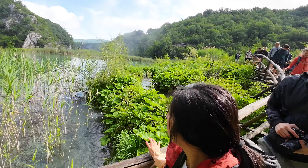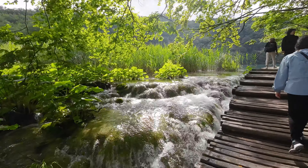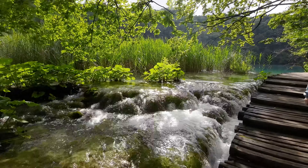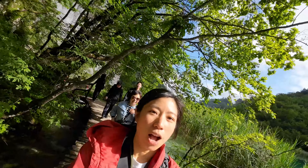The crown jewel of Croatia's waterfalls: Plitvice Lakes National Park. This place is simply stunning. It's as beautiful as it looks online, with its 16 terraced lakes and countless waterfalls.